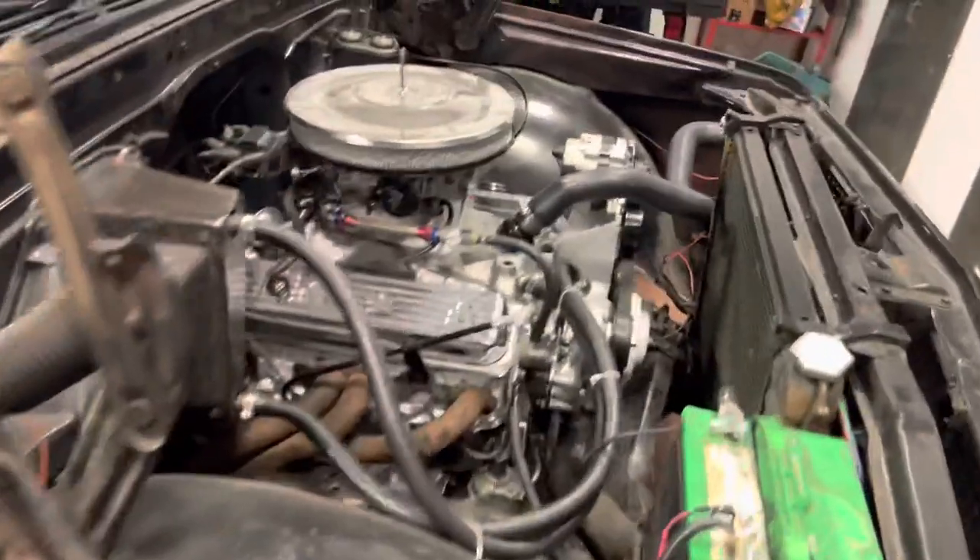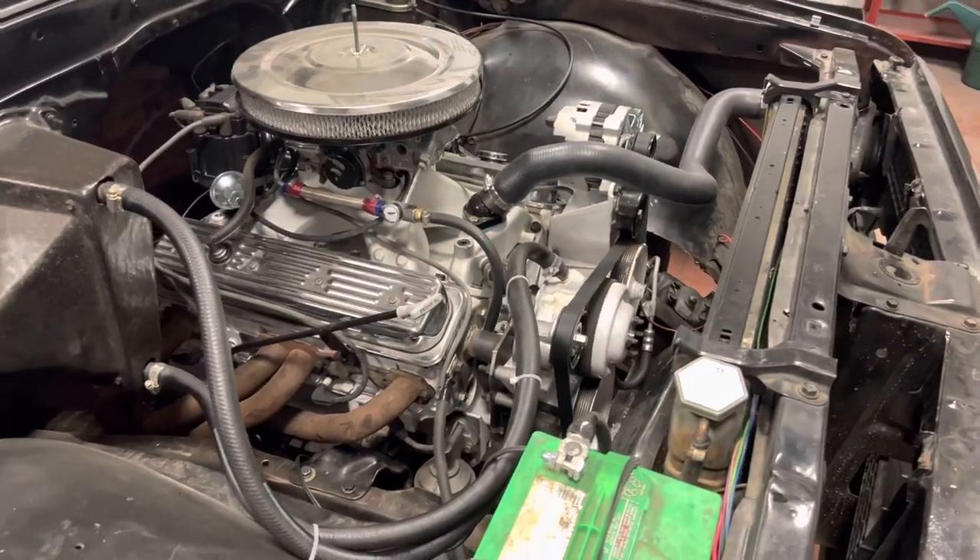Also got his C10 short bed in here. He put this built 350 in here, and he's got a 5-speed manual.